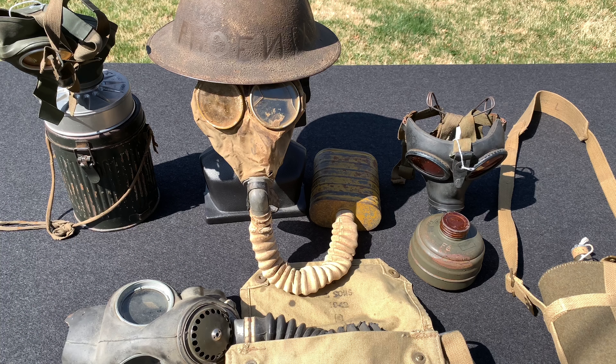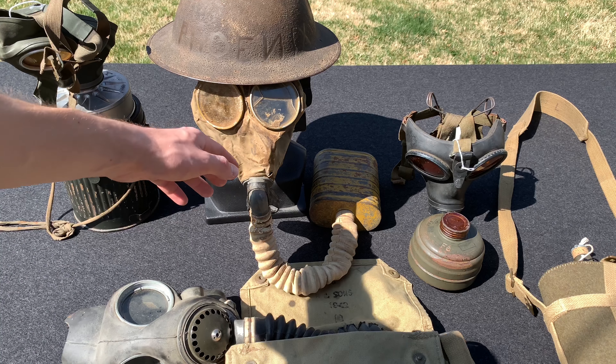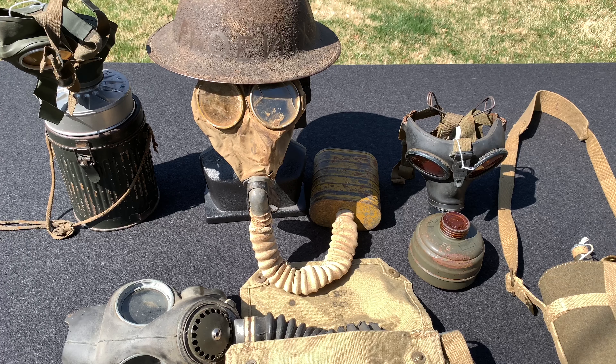As it sits right now, it's not dangerous. The only time it's dangerous is if I decide to breathe through it. Because over time, even after 100 years, even if it's well preserved, the inside could deteriorate and you could get small particles into your system. And really, in the end, that's just not a good idea.